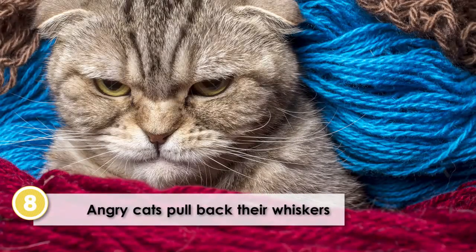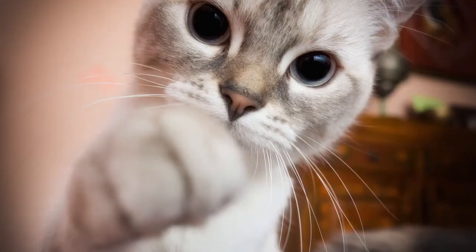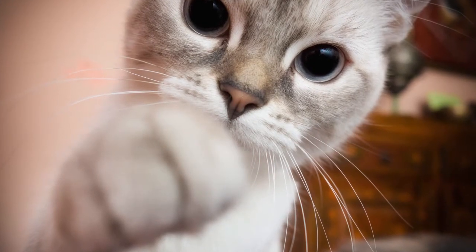Angry cats pull back their whiskers. An angry cat will pull back its whiskers to protect them. When a cat is happy or curious, it will push its whiskers forward and they will be more relaxed.